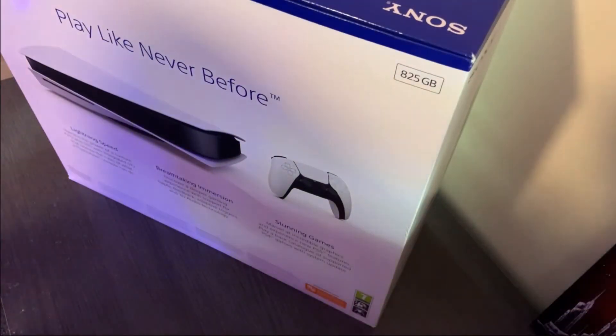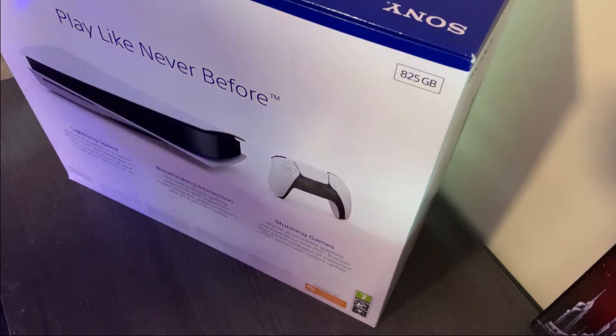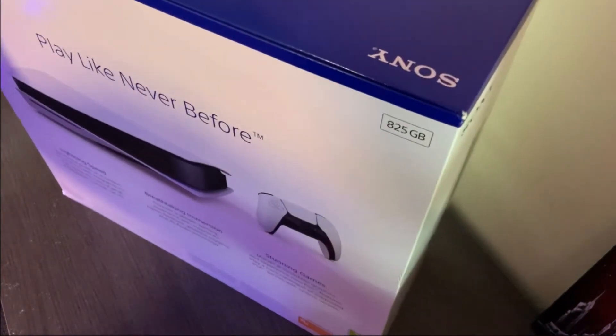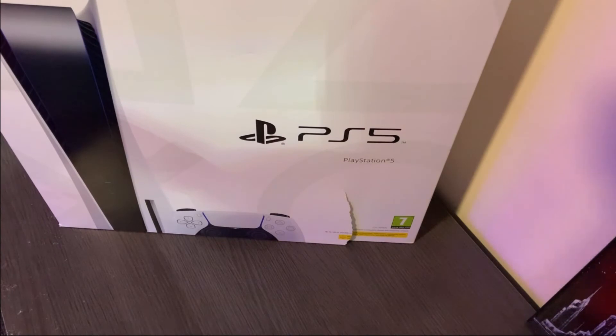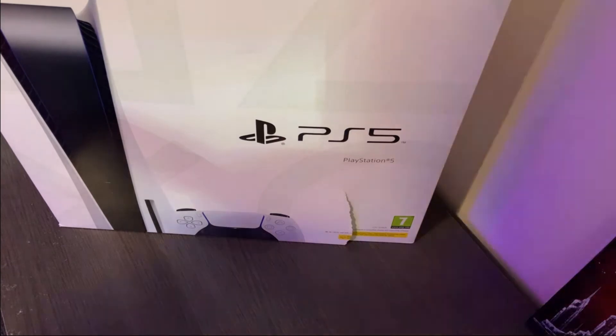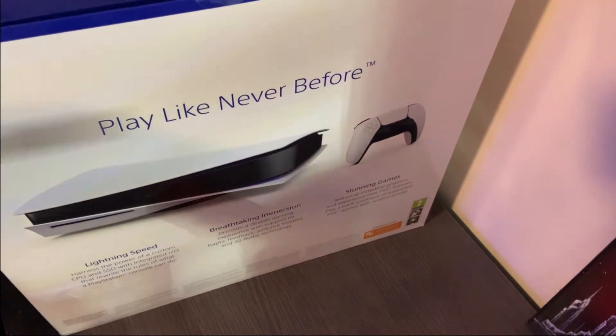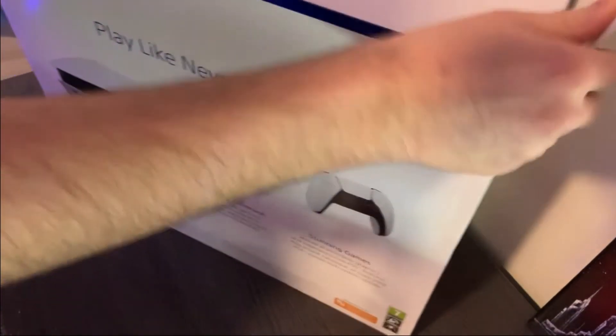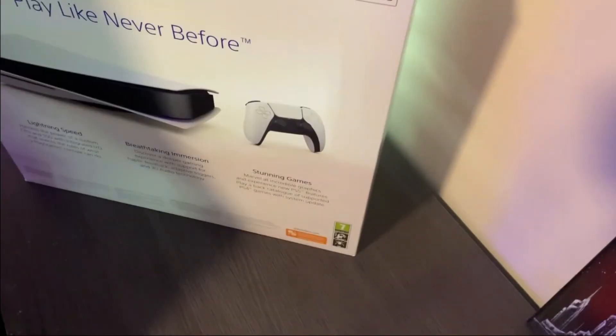The packaging is stunning. I haven't even looked at it properly yet, just got it out of the delivery box. The packaging for the PS5 is absolutely stunning — I cannot wait to get in. I've not watched any other unboxing videos, I have no clue what the insides look like. Without any further ado, let's get started. Just like with the PS4, it's got a nice fancy cardboard outer box.